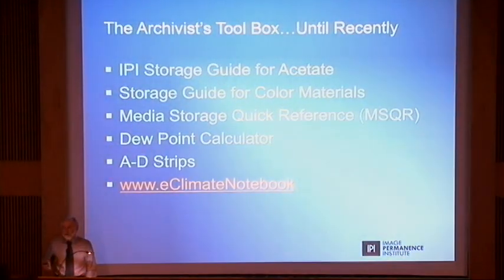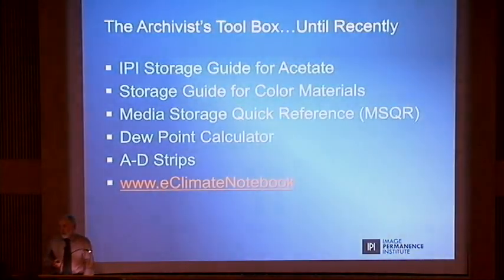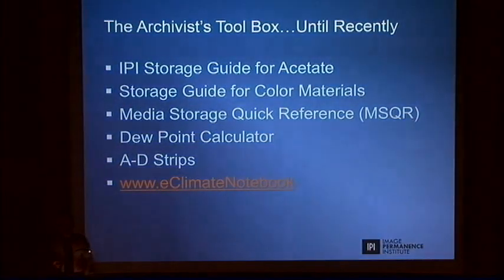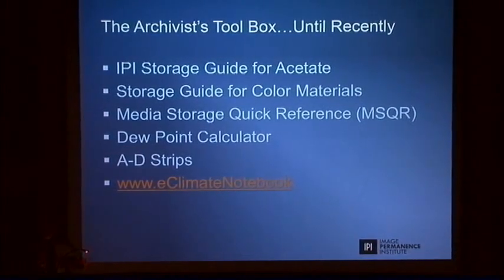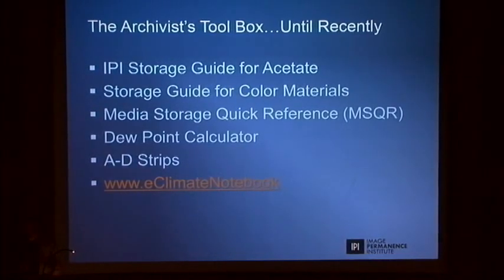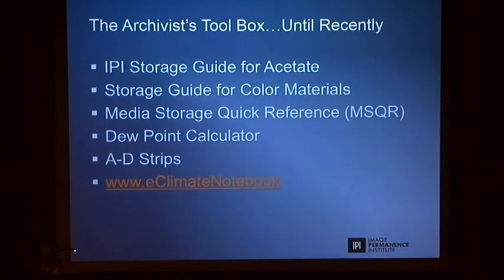Until recently, if you use the various tools and papers from IPI and other places, there was what I like to call a toolbox. There were various storage guides with little wheels that allow you to see how film will last a given number of years. There is this publication by Peter, the MSQR, which compiles in a very concise way a lot of information about how to store and make those materials live longer. And then there are web applications like the DuPont calculator, Reclaim and Notebook, and so on.